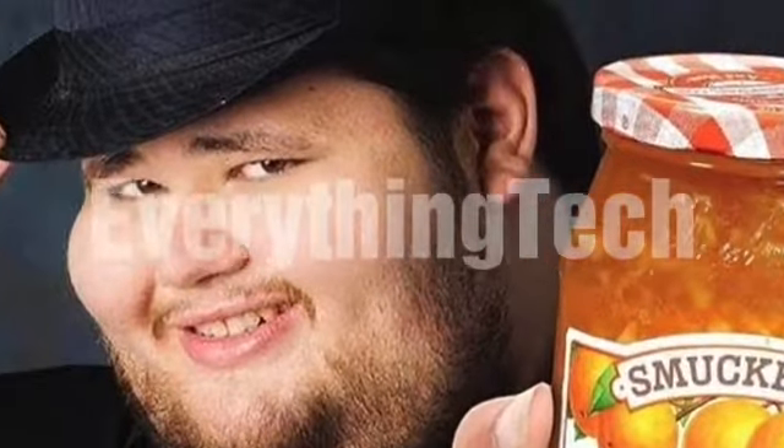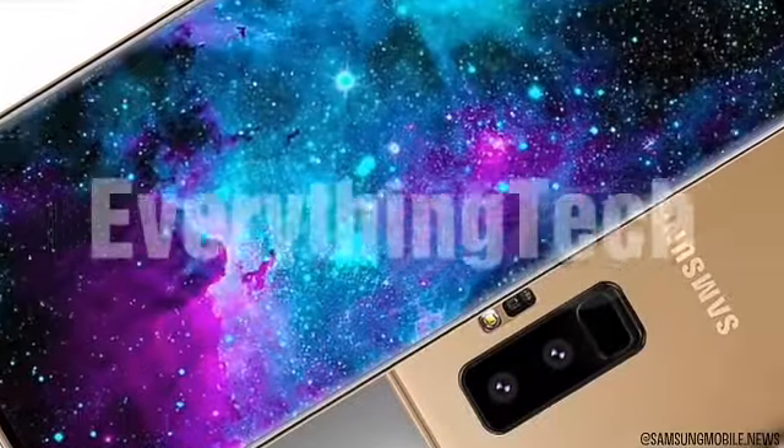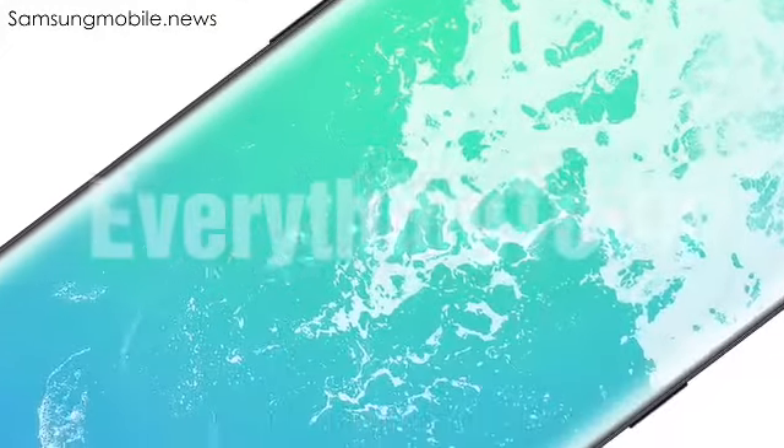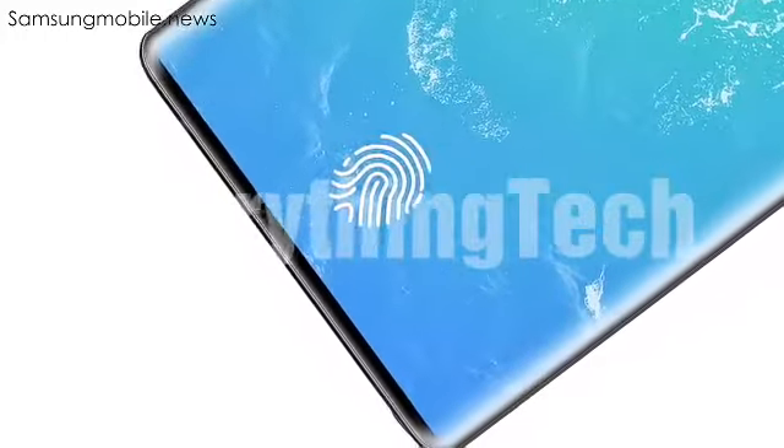Hey guys, it's a back-to-back awesome news day, and we're not going to talk about the Galaxy S9. It's time to talk about the beast that we will see almost six months from now. Yes, I'm talking about the Samsung Galaxy Note 9.